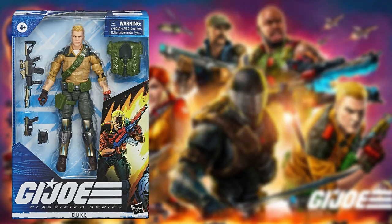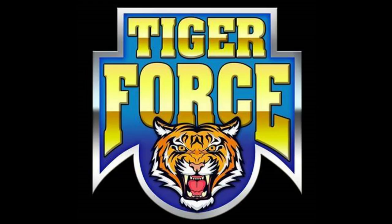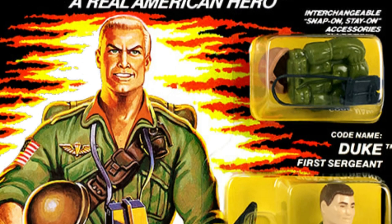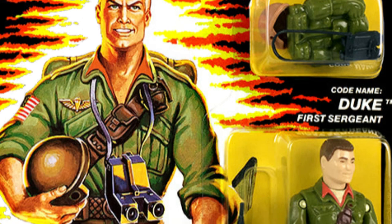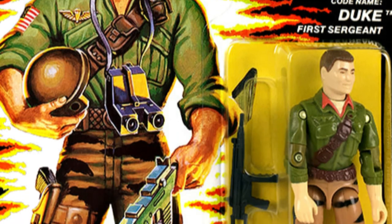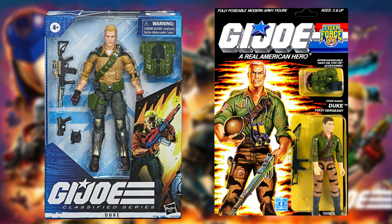First up, we have Wave 1 Duke. The moment Hasbro Pulse announced that Target was getting a Tiger Force Python Patrol exclusive subline, everyone instantly thought of Tiger Force Duke. Here we have the same classic figure and chiseled smile with a fresh new coat of paint — change the green of his shirt, put some tiger stripes on his pants, and there you have it: a very easy exclusive classified figure in the form of Tiger Force Duke.